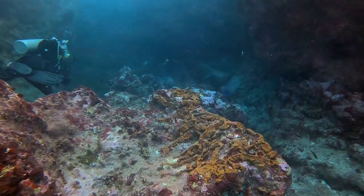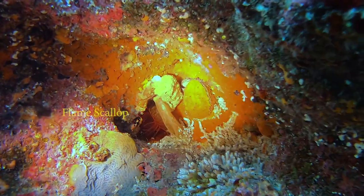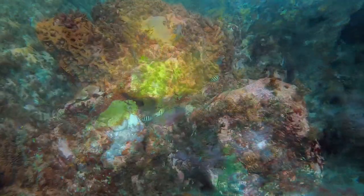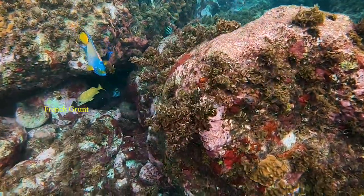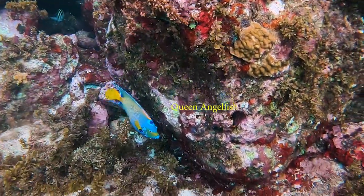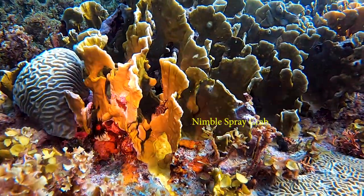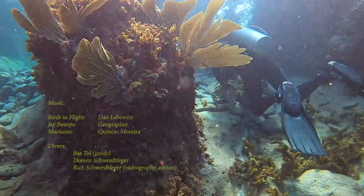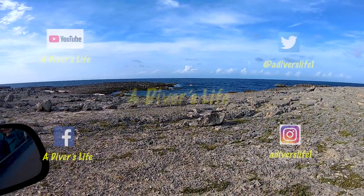Let's check out this crevasse. A pair of blue tangs chill along the wall. Hidden in the wall is this flame scallop. More beautiful sponges. We're back at the entrance. A pair of blue tangs.